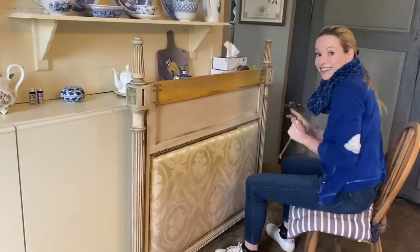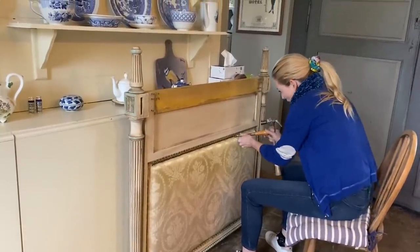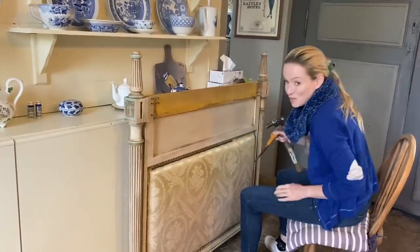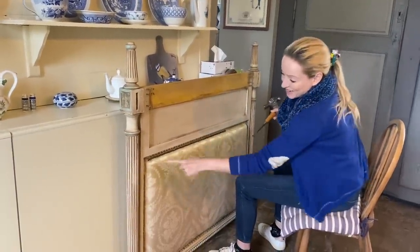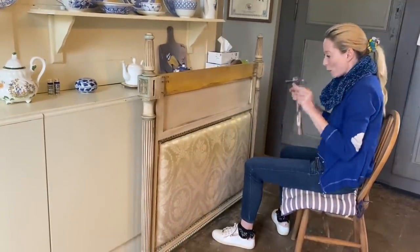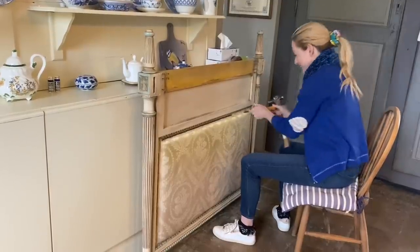I'm up and dressed and ready to tackle a project. I want to finish the headboards for the Chambre des Oiseaux. Nearly there — this is the last row. Selma was really sweet because last night he did the side for me. I'm determined to get both of the headboards finished today.